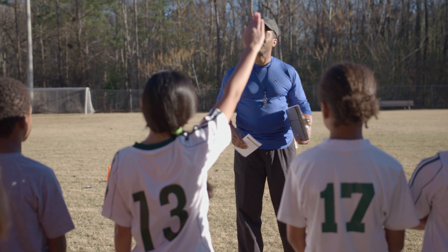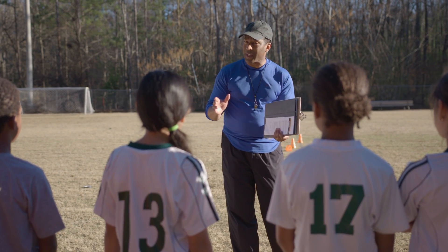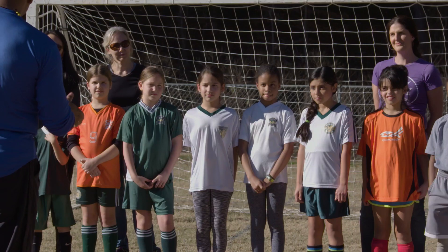Coach, what is a concussion? I'm glad you asked. If you fall or get a hit to your head or body while playing, you may hurt your brain. If this happens, you might have a brain injury called a concussion. CDC made a mobile game app called Rocket Blades to help kids learn all about concussion.